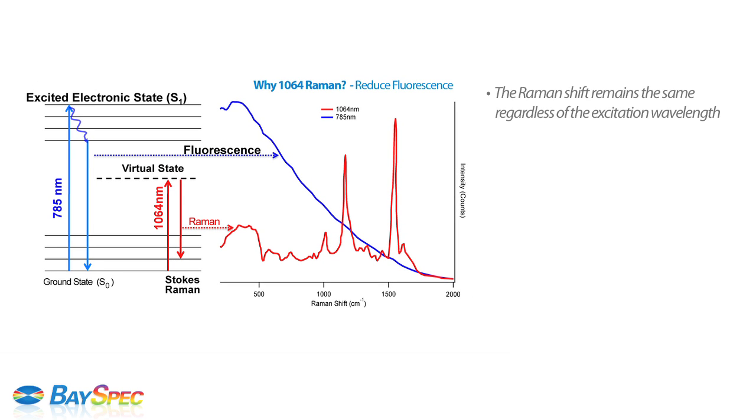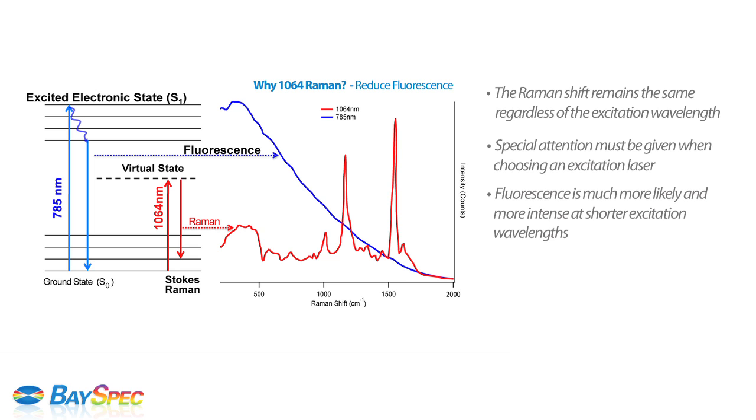For example, the Raman shift remains the same regardless of the excitation wavelength. However, special attention must be given when choosing an excitation laser. Fluorescence is much more likely and more intense at shorter wavelengths, which can impede and interfere with weak Raman signals.